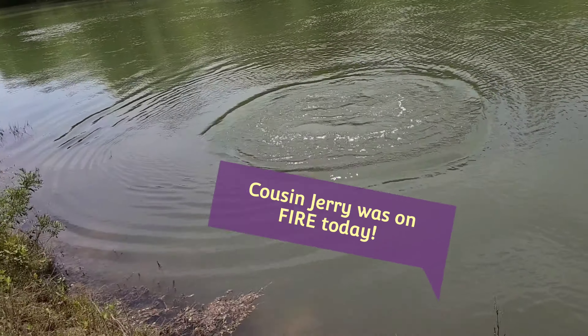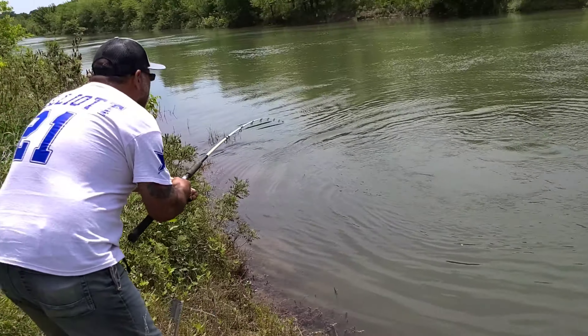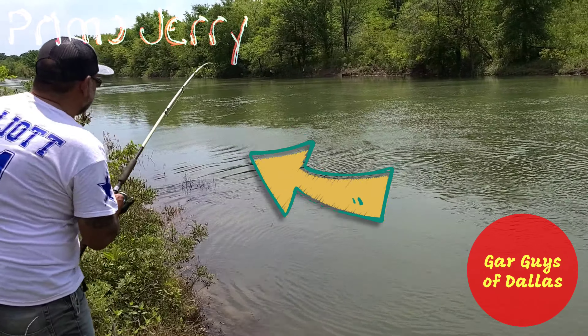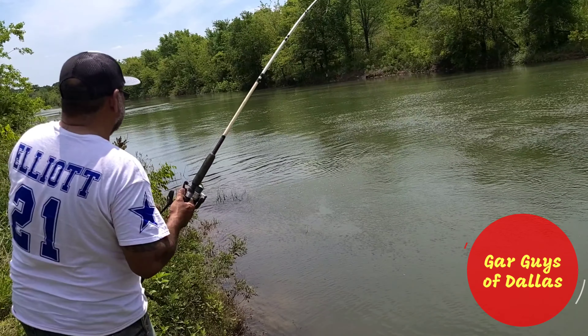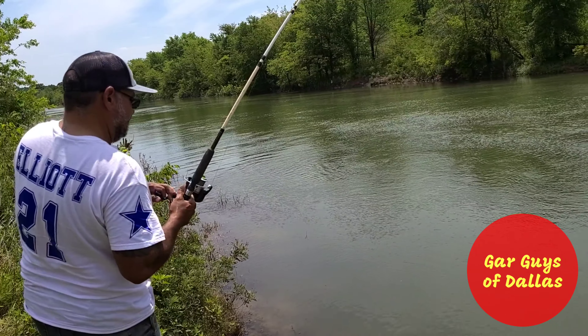Oh no — what happened? Oh, he's still on there. I thought he had snapped it. I caught a pretty large catfish. We just hauled in a 20-pounder earlier — this one is definitely bigger.